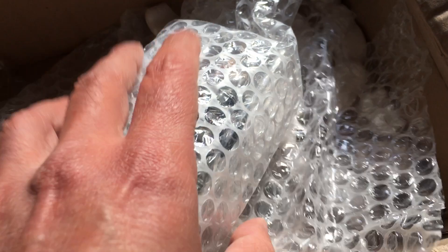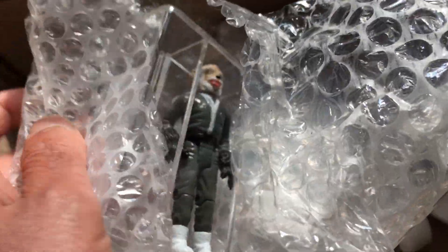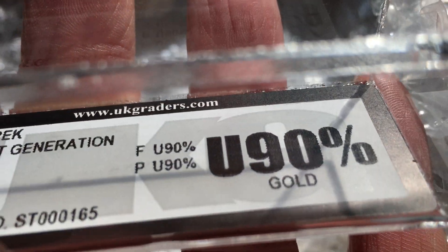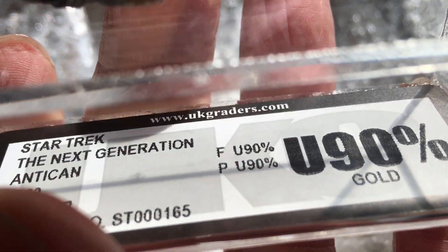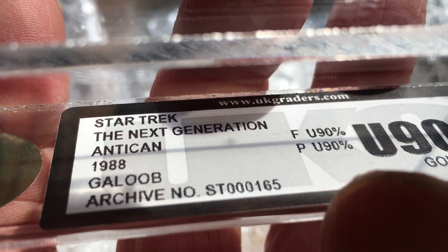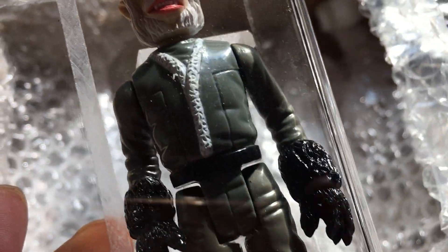The second one — it was a set of four — it's the four aliens. Next up is the Antican. Great looking figure, also graded U90. Gold figure, gets 90 paint, 90 — Antican, Galoob. Great looking figure.